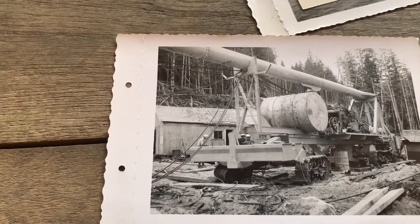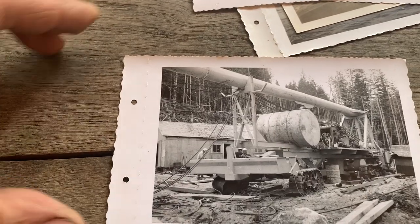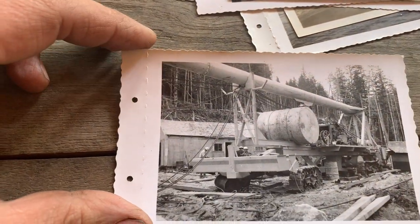I don't know what you'd do if that thing threw a track. That'd be a lot of Gilchrist jacks, jacking that thing up and blocking it to heave those back on.